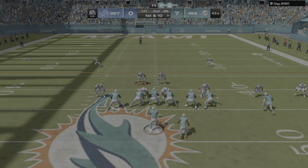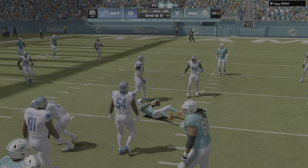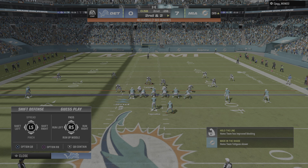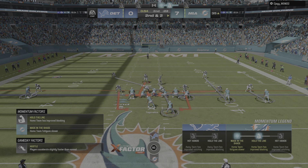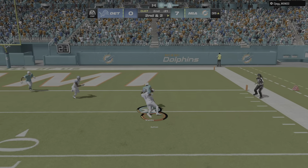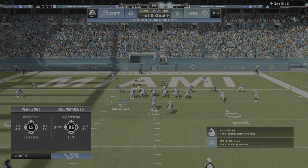First and 10 at the 40-yard line. Tua to throw again. This one thrown underneath to A-Chan — stopped about two yards shy of the marker, eight-yard gain, second and two. Here's Tua. This will be caught — it's Waddle. And they are able to stop him, but he does take it all the way to the two.